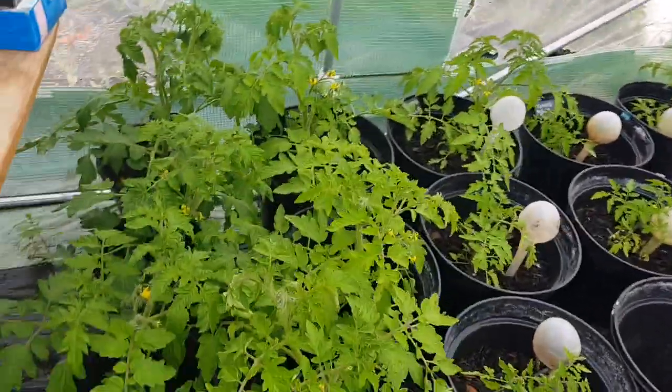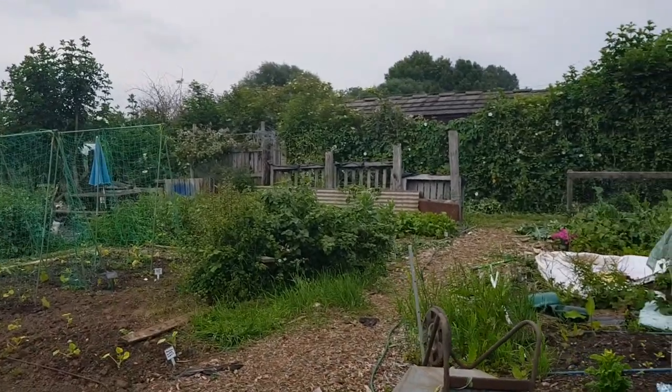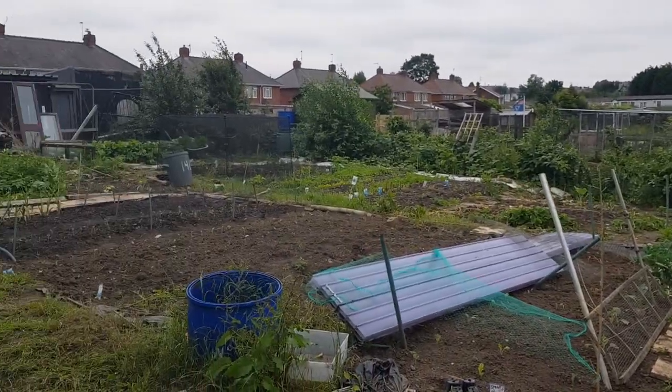That's inside the polytunnel — doing well, aren't I! Now I'm about to go and pick that fruit. Signing off — see you later, bye!